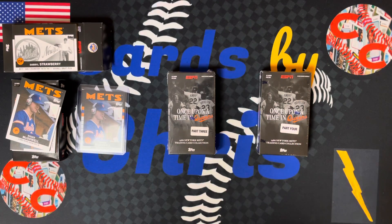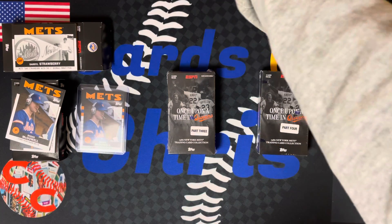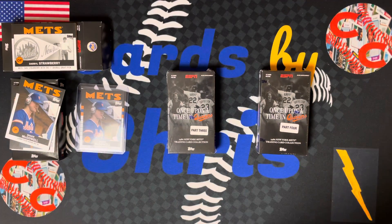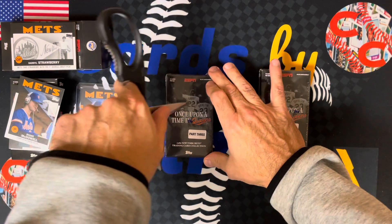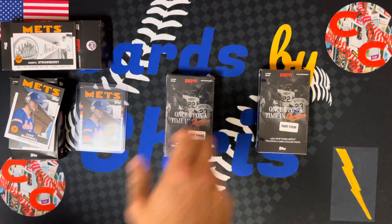Don't forget to subscribe. Crush that like button — we have so much great stuff coming up on Cards by Chris. We have Topps Heritage Minor League, Topps Pro Debut if you like minor league cards, more Chrome, and Archives on its way. The only thing we don't have — I really didn't invest in Update this year, I didn't love the checklist, so I saved my money for all this stuff. So let's get ripping.